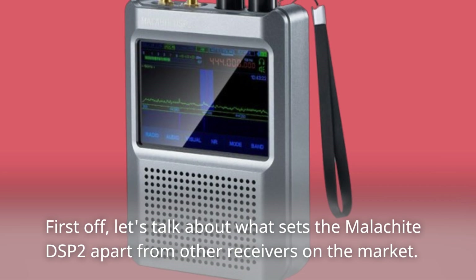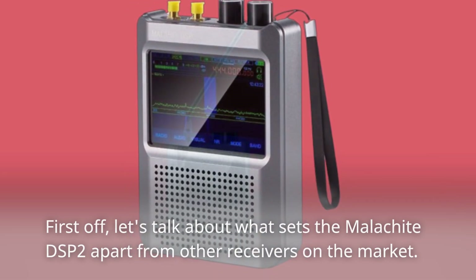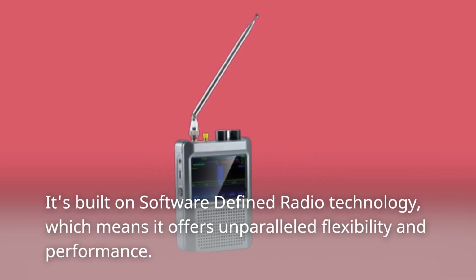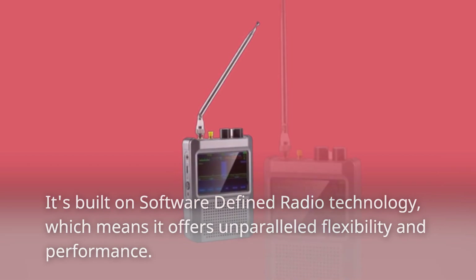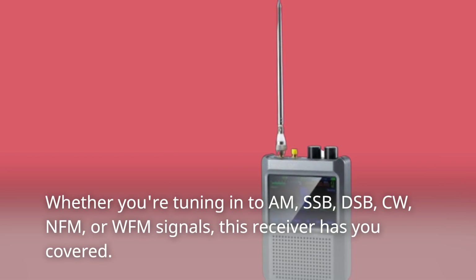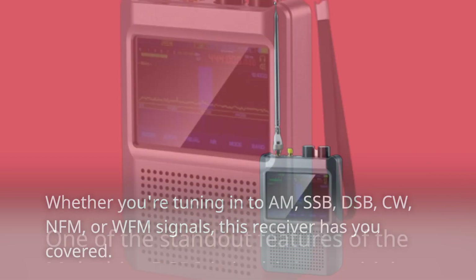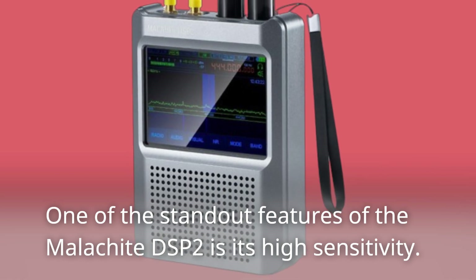First off, let's talk about what sets the Malachite DSP2 apart from other receivers on the market. It's built on software-defined radio technology, which means it offers unparalleled flexibility and performance. Whether you're tuning in to AM, SSB, DSB, CW, NFM, or WFM signals, this receiver has you covered.